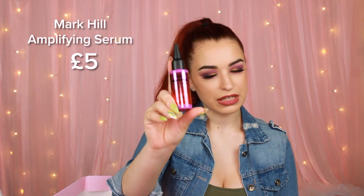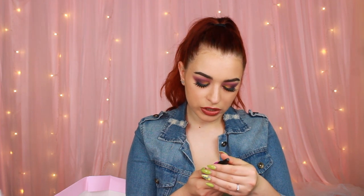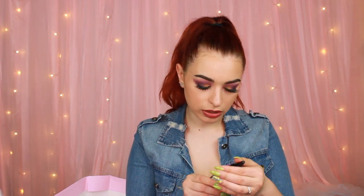Next thing we have is a Mark Hill XL Volume Amplifying Serum. I haven't tried one of these before, so I'm not quite sure how it's going to be. It says collagen fillers for hair — adds strength, body, and bounce. Smells really good.